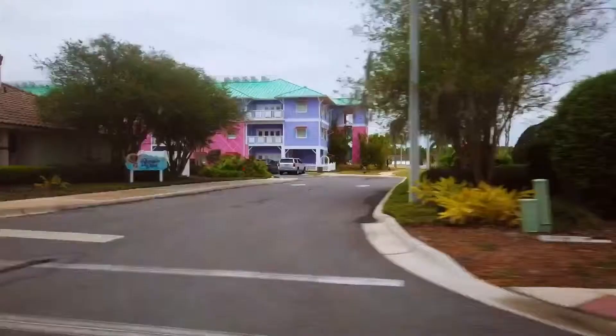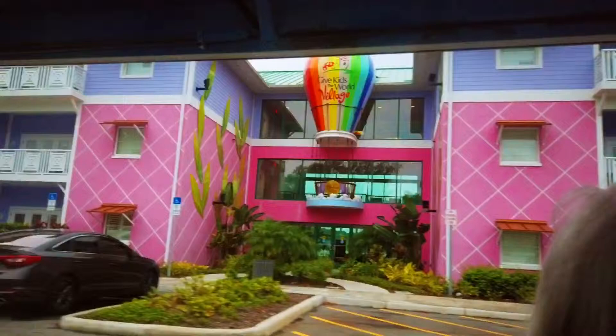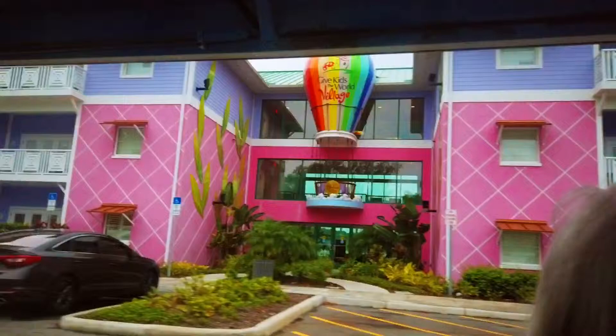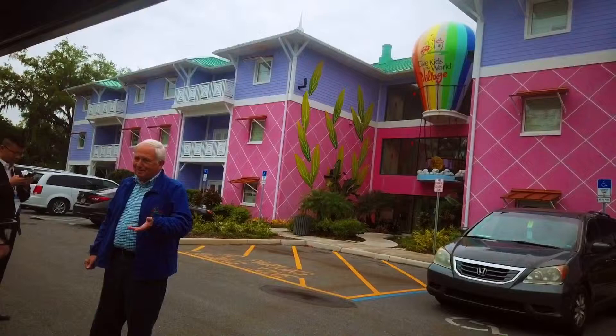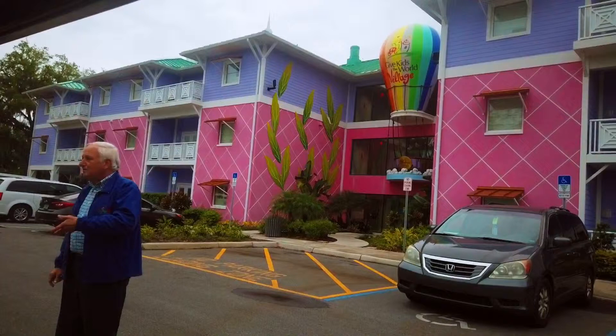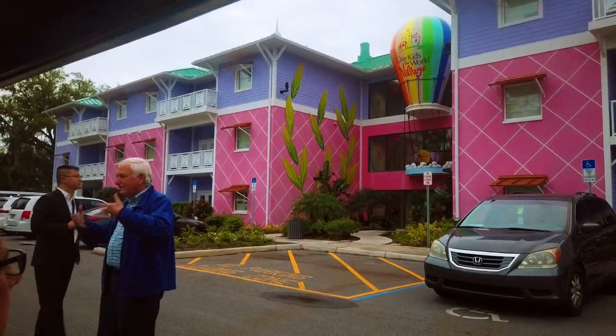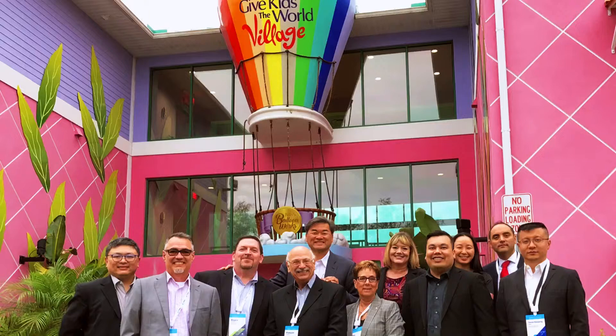In 2016 we had our newest expansion, Banyan Park, which is actually a three-story building that you can see. That took us to our present number of 168 villas. We're no longer 11 acres — we're 84. And in the 33 years of us doing this, we've now hosted over 167,000 families from all around the world — all 50 states and 76 different countries have been here.